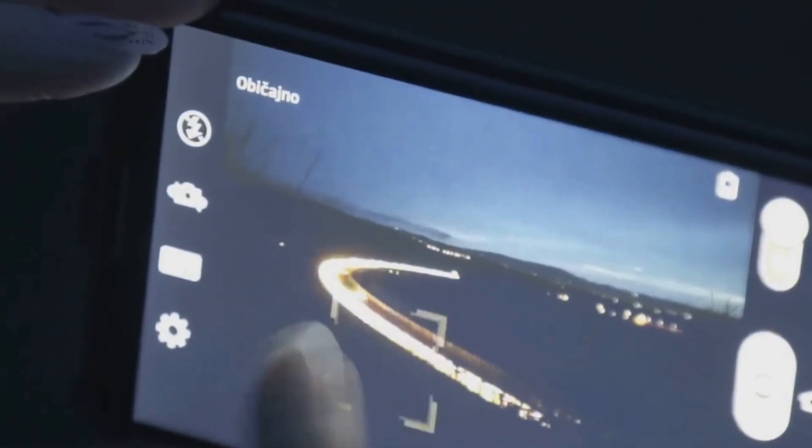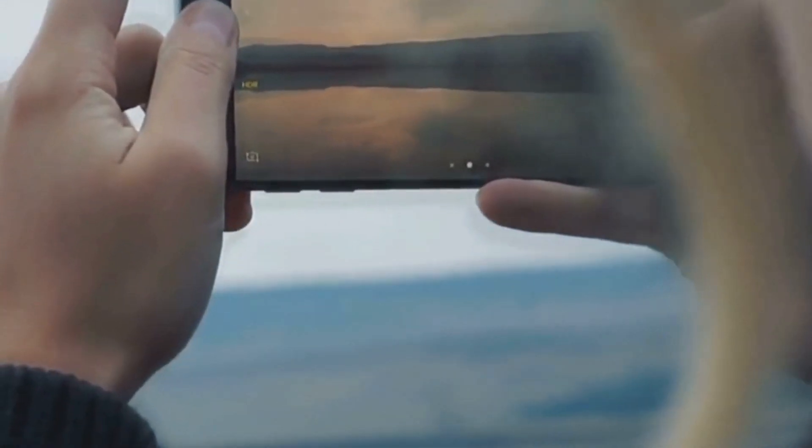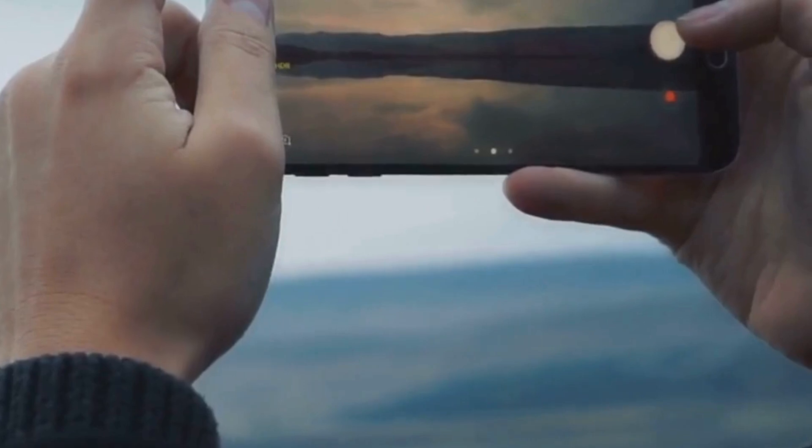Capture stunning night shots with incredible clarity and detail, even in challenging lighting environments. The Zenfone 11 Ultra empowers you to capture life's precious moments with unparalleled clarity and precision.